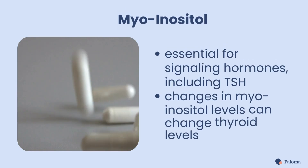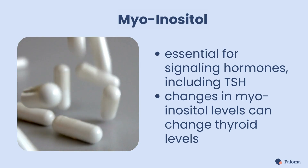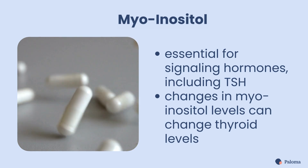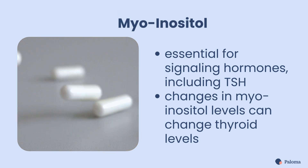Myo-inositol is essential for our signaling hormones, including TSH. Signaling hormones tell our cells when to start or stop a certain action. A change in myo-inositol levels can change your thyroid levels.